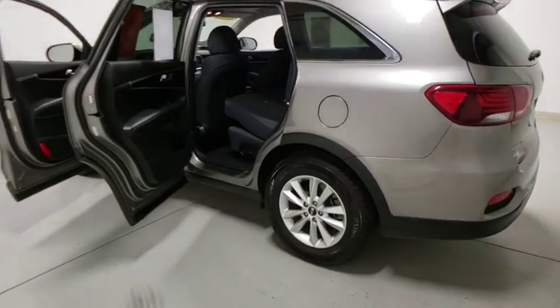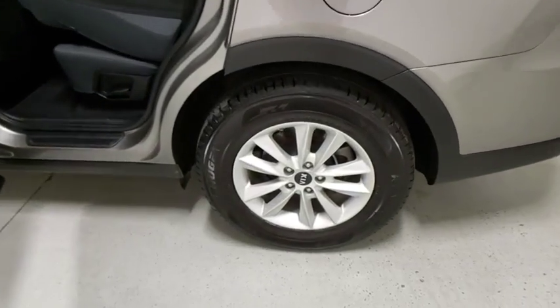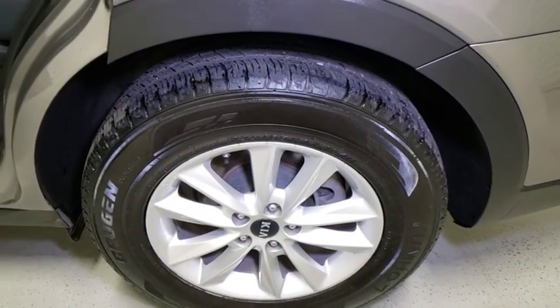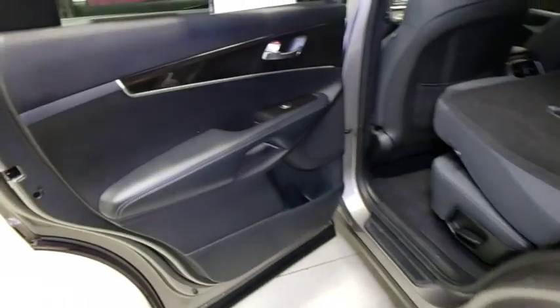Security system, trip computer, overhead console, panic alarm, brake assist, remote keyless entry, tachometer, rear window wiper, front bucket seats, tilt steering wheel.